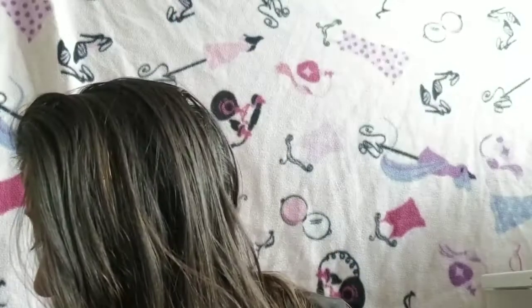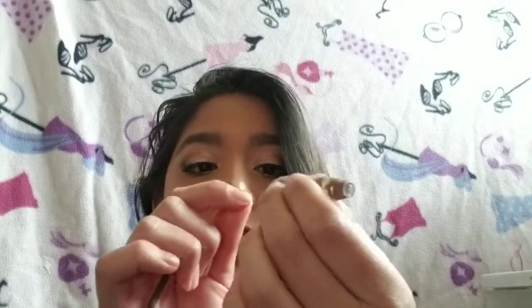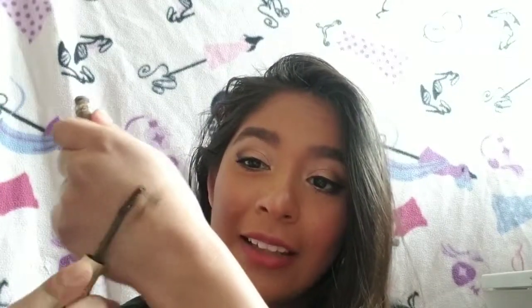My next thing was the Revlon Brow Fantasy, and that is also completely finished. In the tube there's actually just the stopper — I couldn't take it out but I pushed it in. It's completely cleaned out — barely any product. Me trying to use that as a brow gel at the end? No.